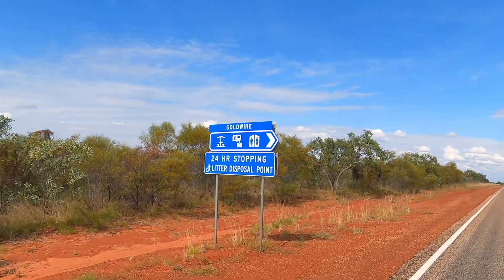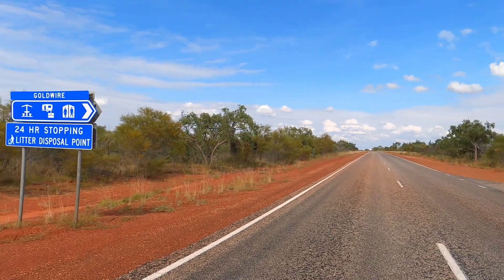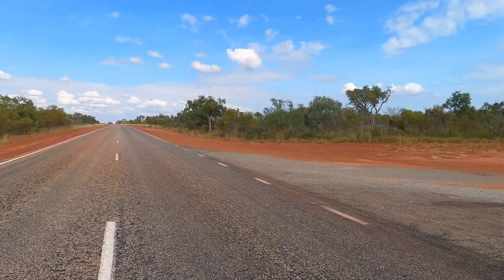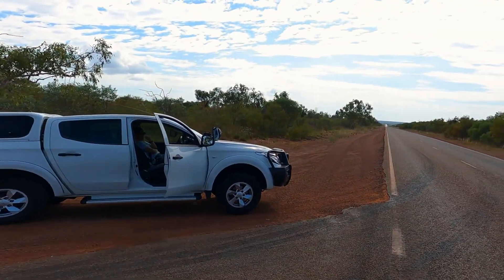Today's journey is from Broome to 80 Mile Beach. This was our first stop at this rest stop, 160km from Broome.